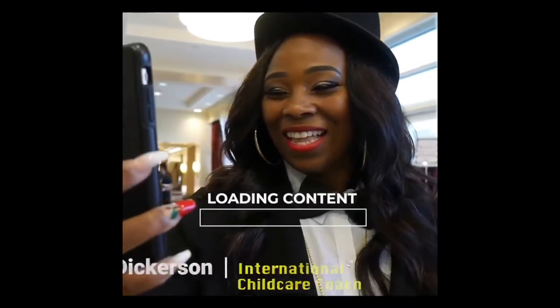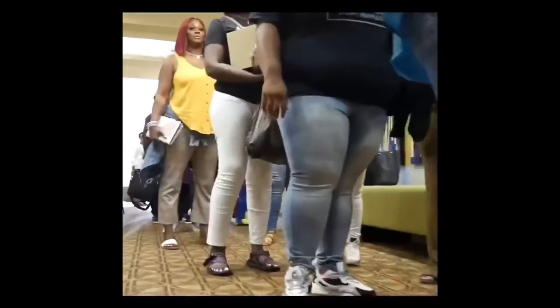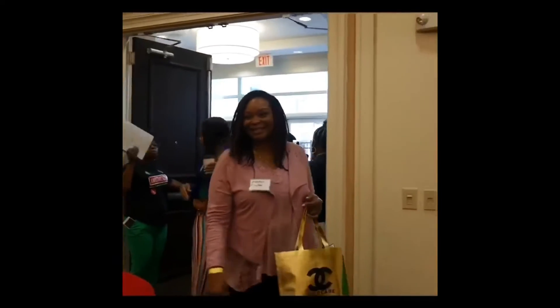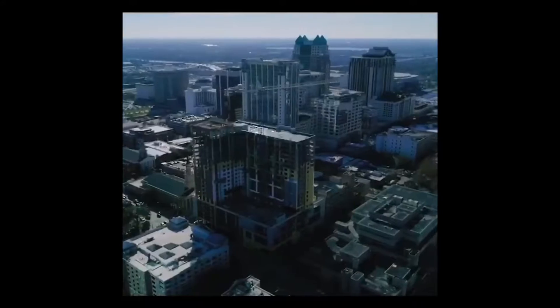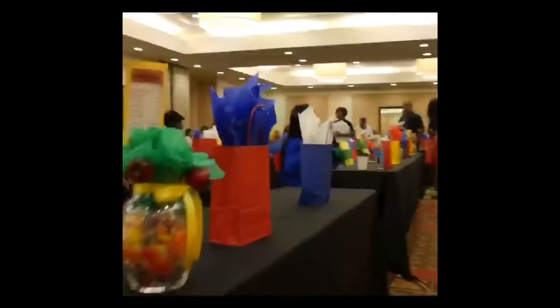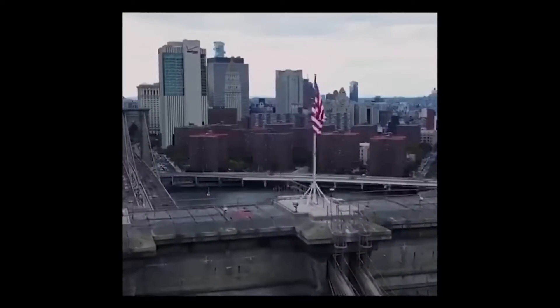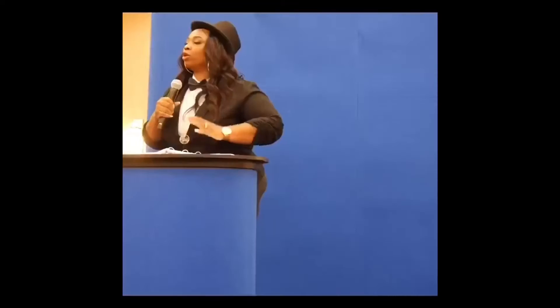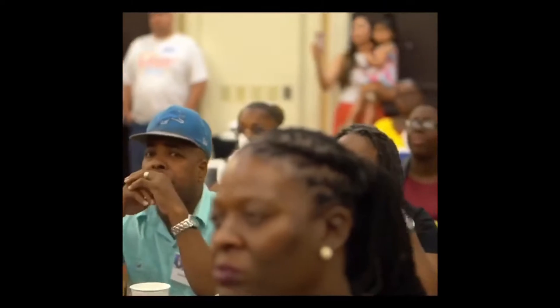I'm on the search looking for the next Jumpstart Boss of America. We've traveled from Jacksonville, Florida, Atlanta, Georgia, Orlando, Florida, Tallahassee, Florida, Los Angeles, California, Omaha, Nebraska, New York, New York, Chicago, Illinois. It's time to dominate — the next child care business owners who will impact the community, the children, the staff, the parents — in such a way until your community will know that your fingerprints have been embedded in their lives.